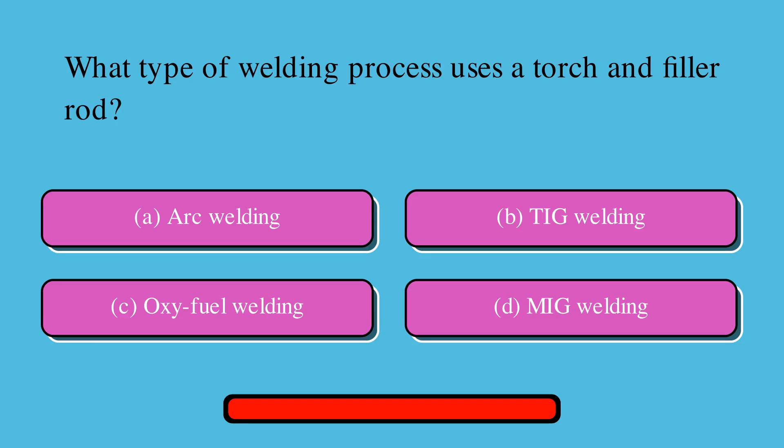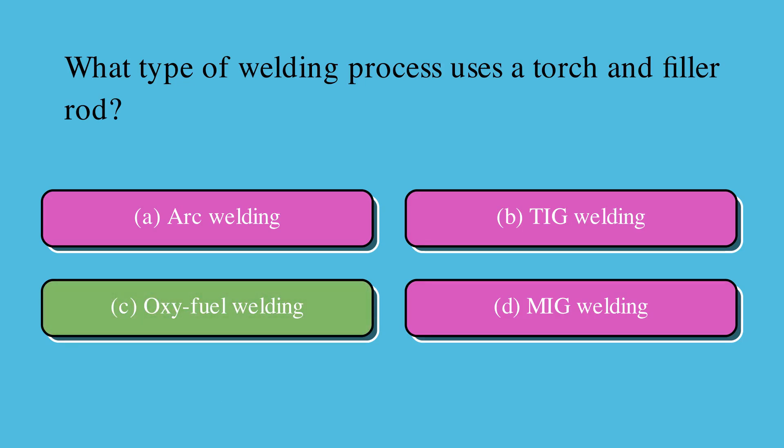What type of welding process uses a torch and filler rod? Is it A. Arc welding, B. TIG welding, C. Oxyfuel welding, or D. MIG welding? The correct answer is C. Oxyfuel welding.